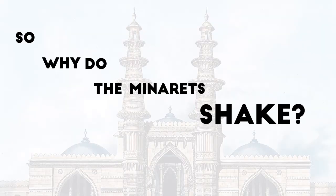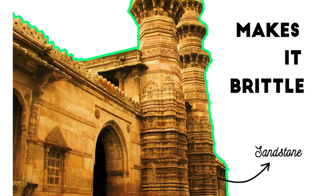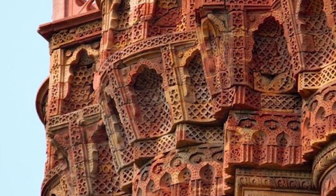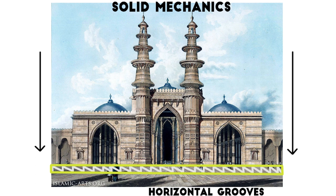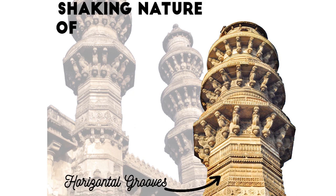So why do these minarets actually shake? Unlike flexible materials like steel, the structure is made of sandstone, which makes it brittle. The mechanism that leads to vibration is still a mystery, and many assumptions about peculiarities in architectural features have been made. One explanation could be the intelligent use of solid mechanics — unlike other minarets, horizontal grooves have been provided in the minarets at Sidi Bashir Mosque, and these have been credited for their shaking nature.